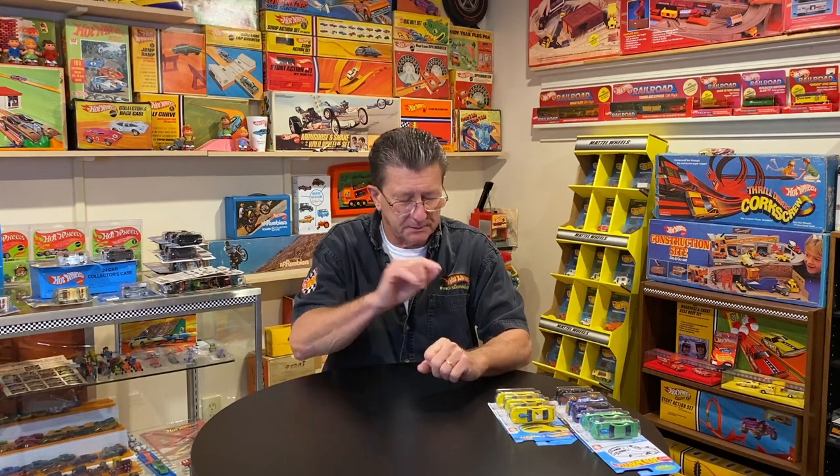Hey everybody, welcome to another episode of Hot Wheels TV. Today we're going to talk about the Kroger cars. I don't have a Kroger near me or any of the Kroger sister stores, so I got to get my stuff off the internet or from you guys that are nice enough to send it out to me. We've got a couple of things to talk about in this set, and also on the mainline car — the 2010 Pro Stock car — which I think you're going to find very interesting. Let's get to the Kroger exclusive cars and then we'll get to the other stuff.